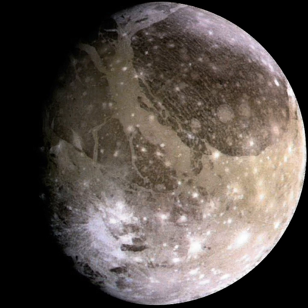Ganymede is the largest and most massive moon in the Solar System. Its diameter of 5,268 km is 0.41 times that of Earth, 0.77 times that of Mars, 1.02 times that of Saturn's Titan, 1.08 times Mercury's, 1.09 times Callisto's, 1.45 times Io's and 1.51 times the Moon's. Its mass is 10% greater than Titan's, 38% greater than Callisto's, 66% greater than Io's and 2.02 times that of the Moon.